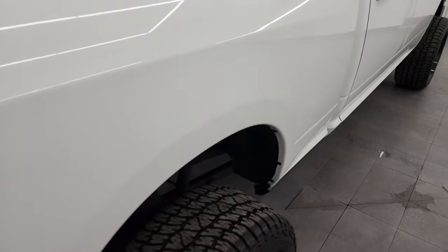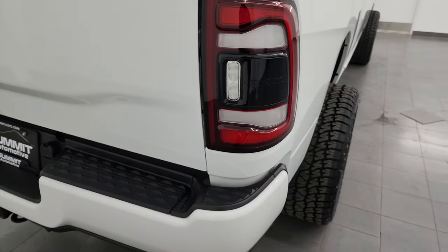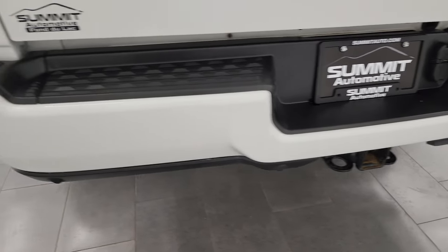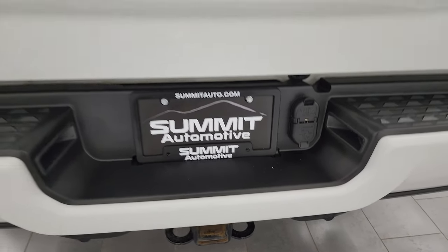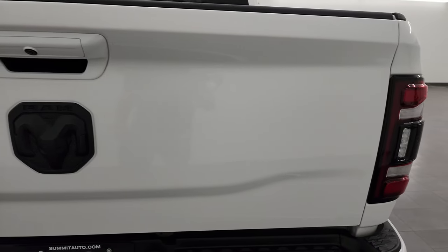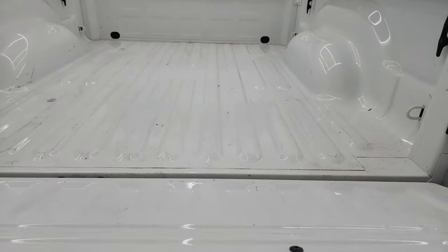Coming down the passenger side box, didn't see any major dents or dings. This one does have the LED tail lamps. The rear bumper is in really nice shape — no dents or dings — and it does have the backup parking sensors. Full towing package which includes receiver hitch, 4-pin and 7-pin wiring. The tailgate is in fantastic condition, and you do get the blacked-out Ram logo as part of that Night Edition.